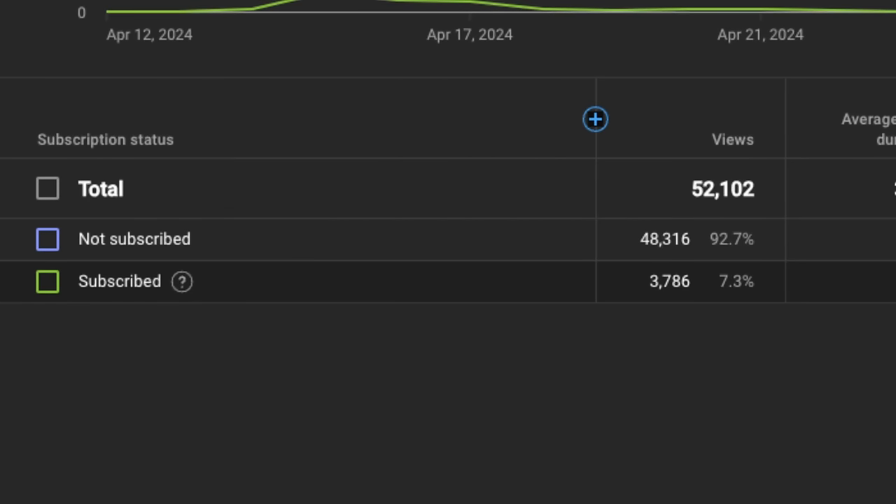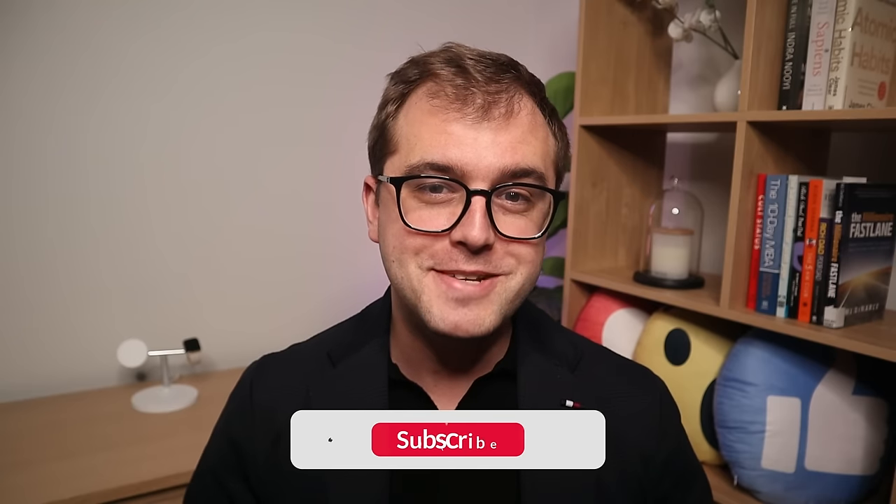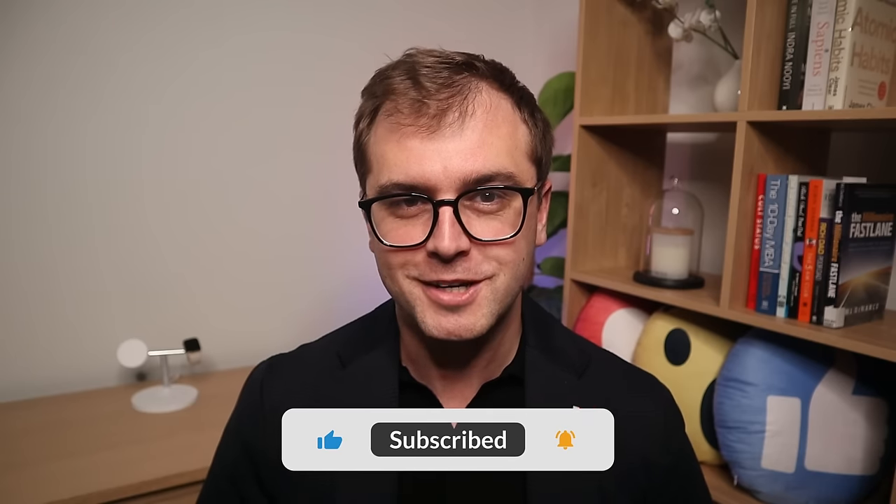A whopping 92% of my audience doesn't currently subscribe to the channel. Please make sure to subscribe down below to see more content just like this in the future. Let's now jump over into the Google Sheets calculator.